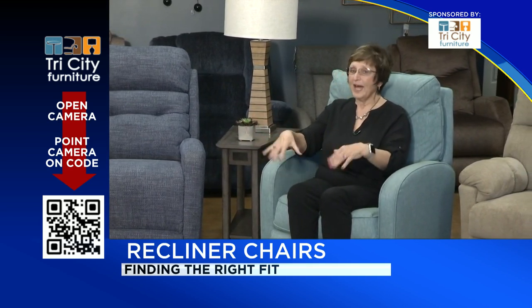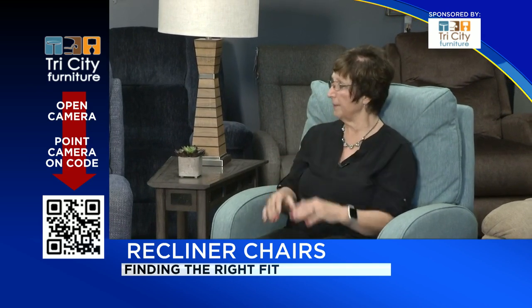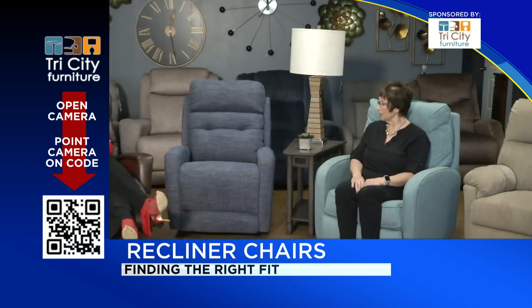That is really a key feature, but if you have really long legs it's not going to work so well. So if you have long legs you might want to consider a chair with an ottoman — they have pushback chairs with ottomans. Really tall can be just as much of a problem as finding a smaller-scale chair for a really short person.